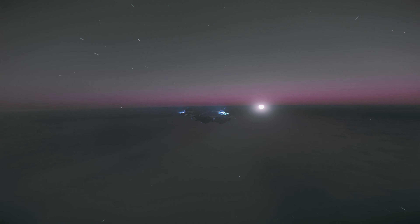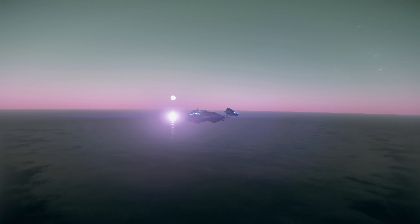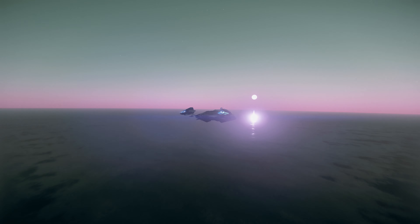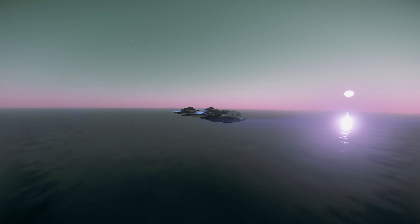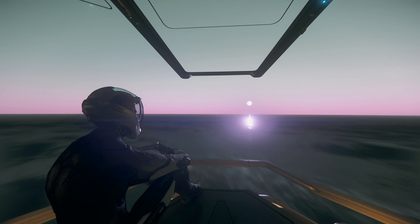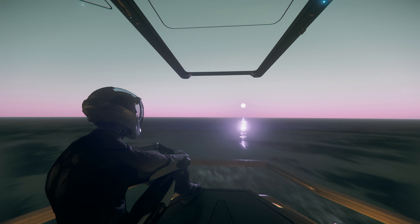They say that good things come to those that wait. If you, like me, have been following Star Citizen for long, then you too have been waiting. In 3.9, CIG has not disappointed.